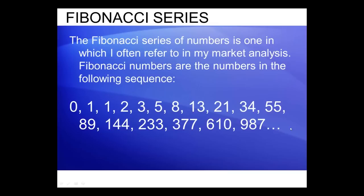Most market technicians are familiar with these numbers. Technicians use them to count forward in time from important high and low pivot points to forecast market reversals, and one can use these ratios in price ratio prediction as well, either for retracement prediction or advancement prediction.